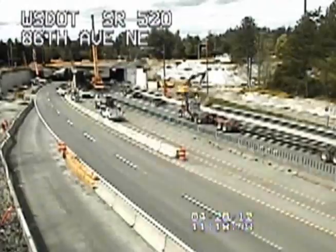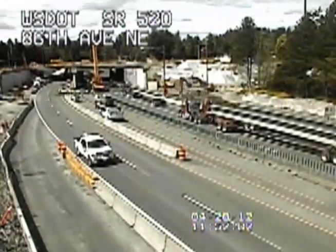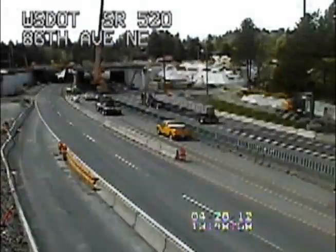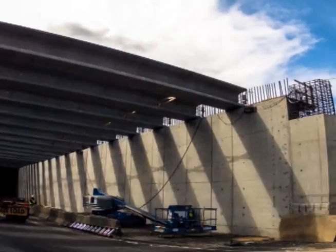With girders in place, the overpass takes shape. Work wraps up on one side and starts on the other. When completed next summer, the new lid will be 460 feet long and include a roundabout interchange. It's just one of three lids being built as part of this project.